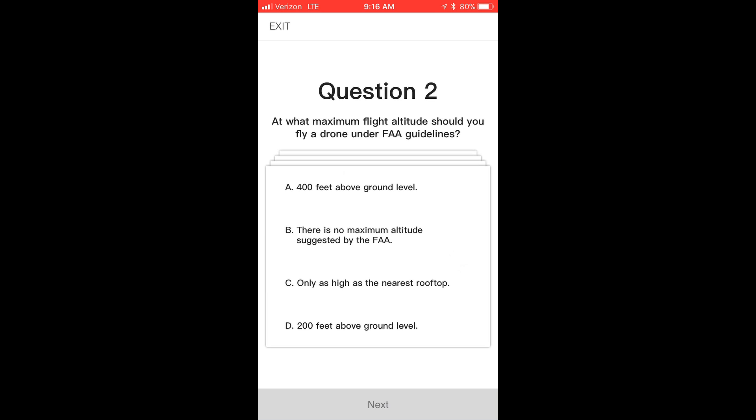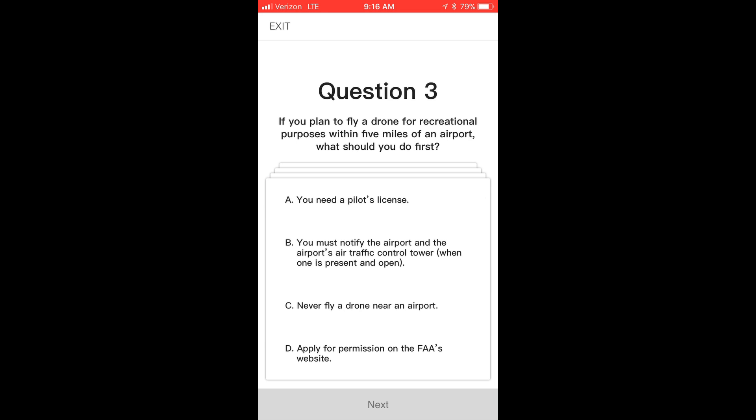Question two: what is the maximum flight altitude you should fly a drone under FAA guidelines? As we know, it's 400 feet. The questions really don't try to make this tricky — they're pretty straightforward if you know what the rules and regulations are.